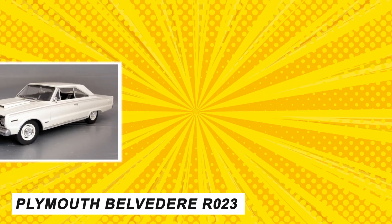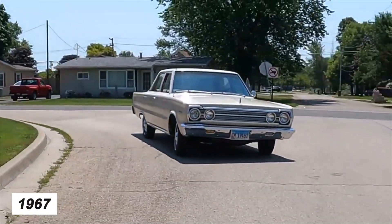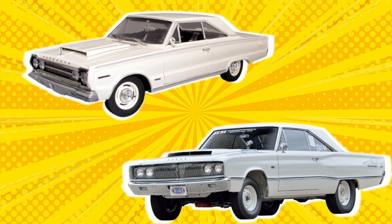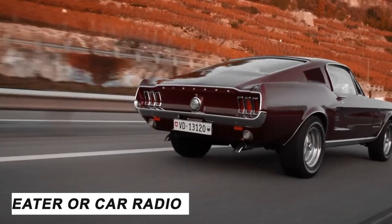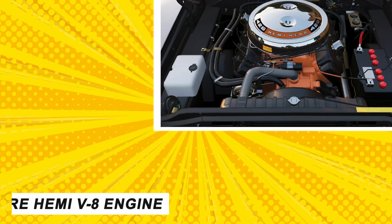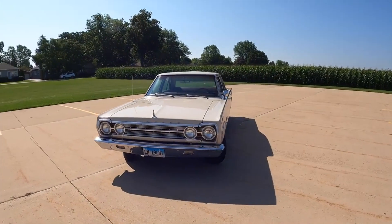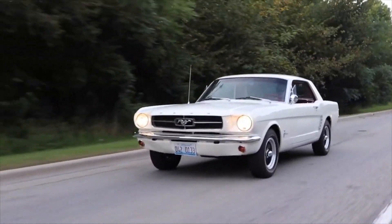Coming in at number 10, we have the Plymouth Belvedere R23 and the Dodge Coronet W23. Both muscle cars were released in 1967 by different manufacturers but were completely identical in performance and features. The only difference between the two cars was the badges and smaller details distinguishing each vehicle. These factory-prepared racing cars lacked a heater or radio, featured rear-mounted batteries, and were powered by the Mopar 7.0-liter Hemi V8 engine with 425 horsepower. Originally sold for $4,700, only 55 units were produced, with the last recorded auction price at $130,000.